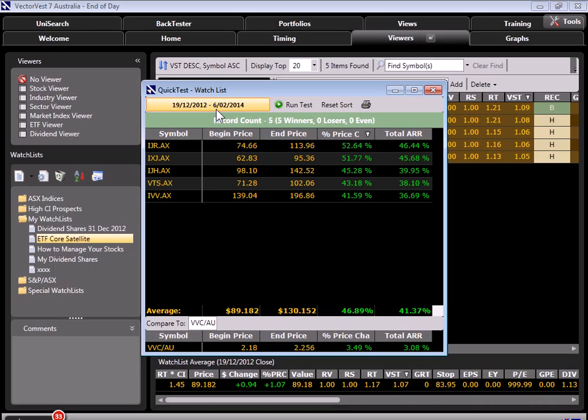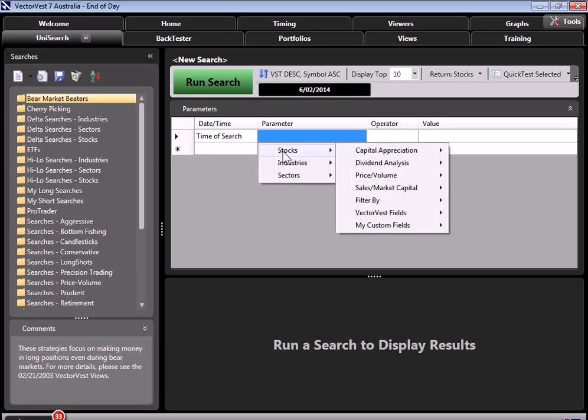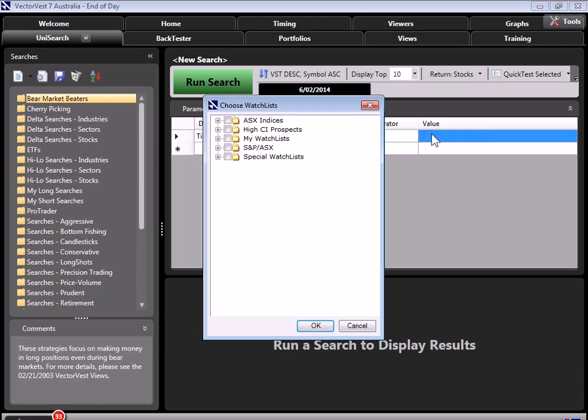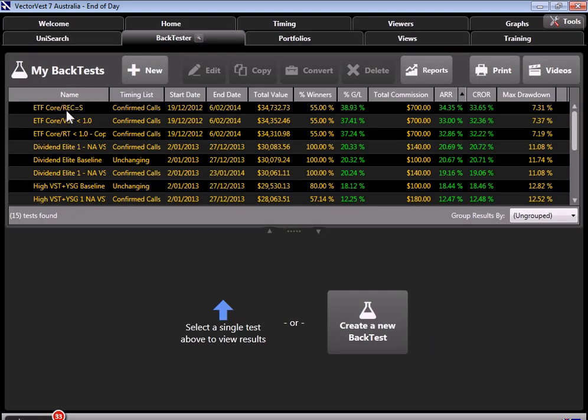In order to backtest, our watch list must be in Unisearch. Since we have created the watch list, we'll now click on Unisearch and select New Search. I'm going to come over to our parameters and under the various columns, I'll begin by clicking on date and time, click on time of search, then under parameter click on stocks, click on filter by, and remember we're looking for a watch list — I'll click on watch list. Under operator, I'll click equal, and then under value I'll click on the plus sign, find the ETF core strategy, click on the box, and click OK. I've now created an opportunity to backtest the ETFs in our core satellite watch list. For the purposes of our demonstration, I have already created these portfolios, so I'm going to come up here to backtester where you'll notice I have created several ETF portfolios.